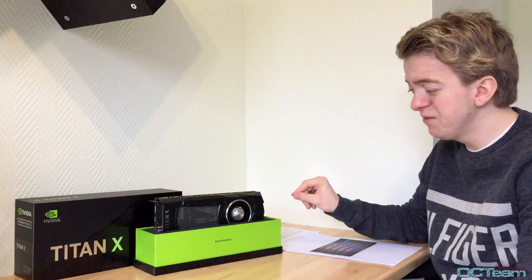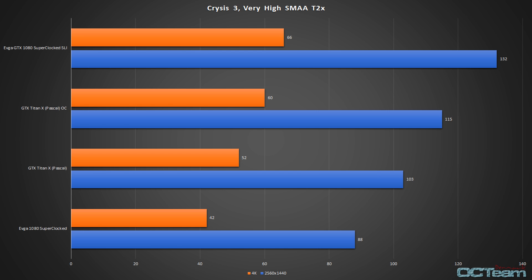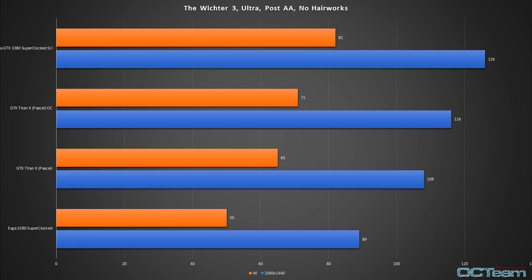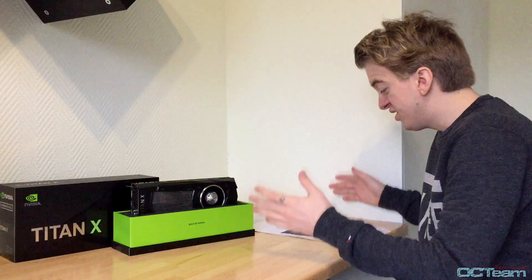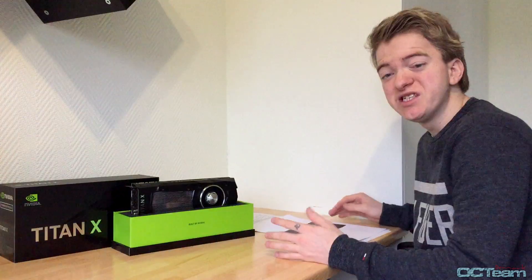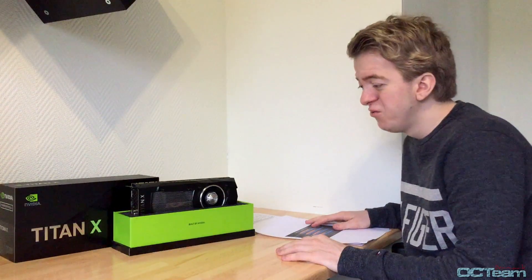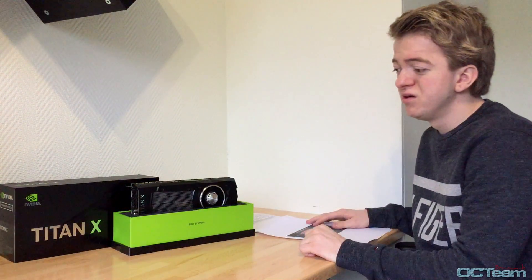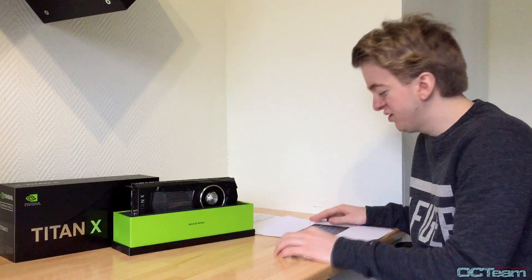That is insane. Now it's only between 10 to 6 fps behind the 1080 SLI. I'm shocked. That much power for one GPU? And it wasn't really getting hotter than 74 degrees? That's just stupid.